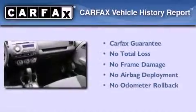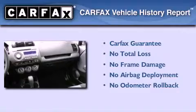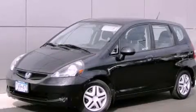Not to mention, this Honda qualifies for the Carfax buyback guarantee. Please call us today for more information on this great vehicle.